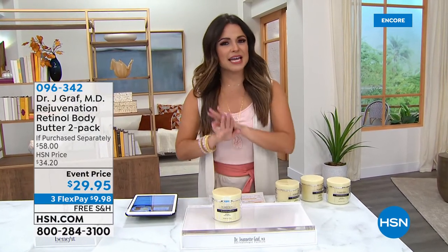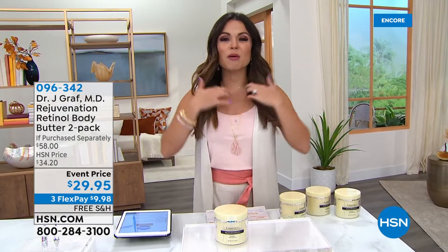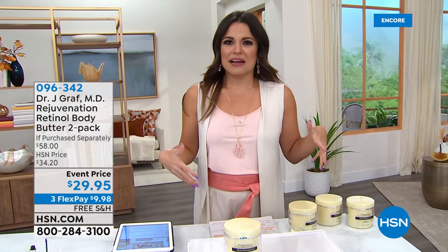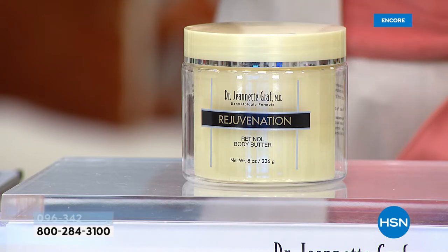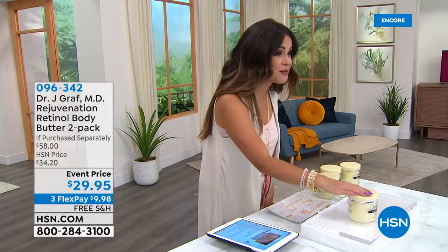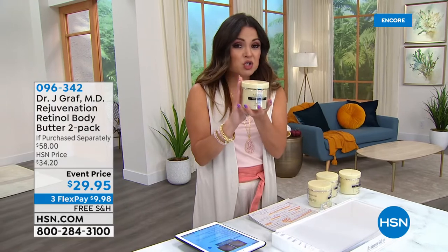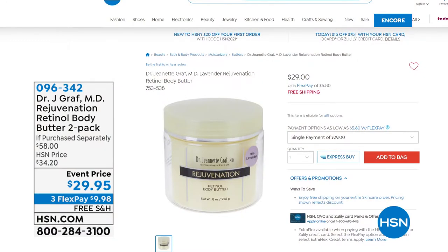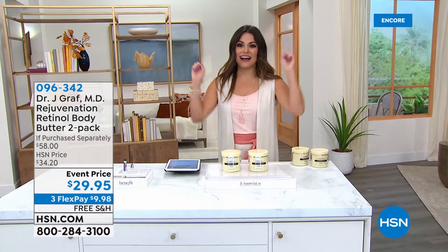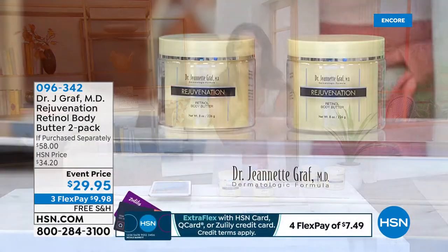We're going to talk about retinol and anti-aging. Most of us think of retinol from the face, but what about the rest of your body — areas that are super dry, looking a little wrinkly, with rough patches? Dr. Jeanette Graff has come up with a formula that is a body butter for your entire body that also uses retinol. You get anti-aging benefits with shea butter — so rich and decadent. This is the big eight-ounce size, normally $29 on the website. Today you're getting a second one — a buy one, get two deal with free shipping and three flex pay.